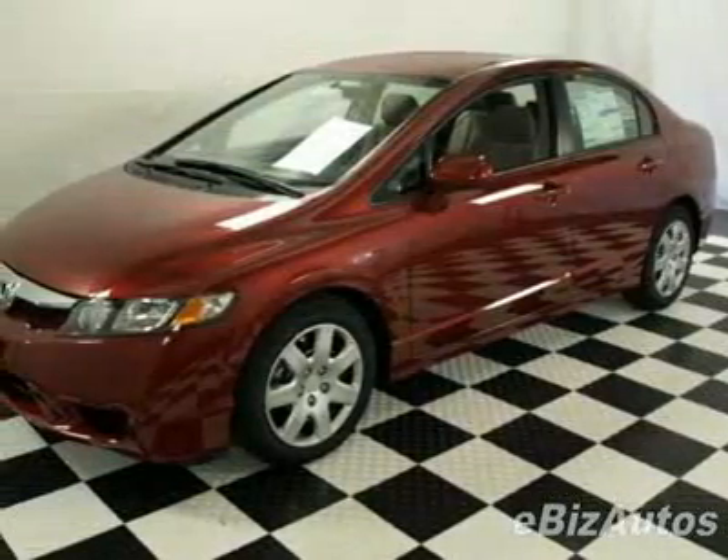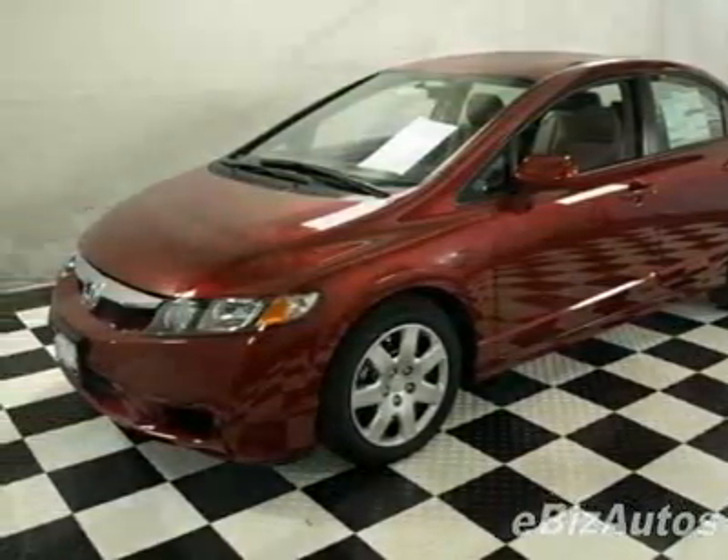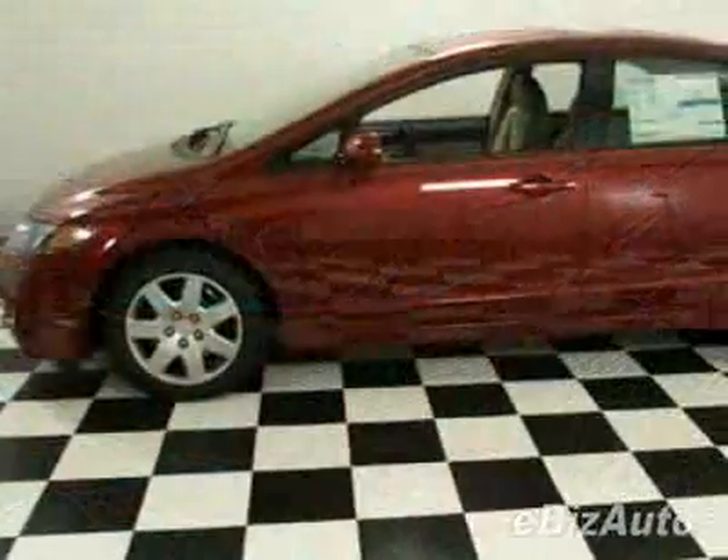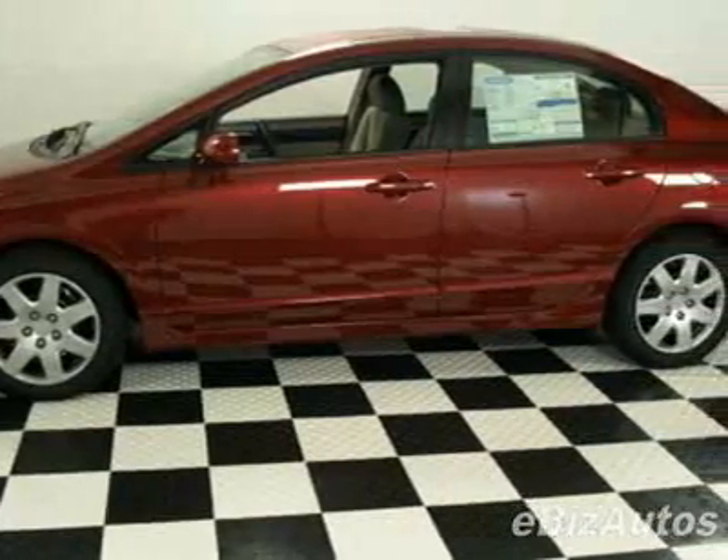Take a look at this new 2010 Honda Civic LX. For your protection, this vehicle has a full factory warranty. This vehicle gets 25 miles per gallon in the city and 36 on the highway.